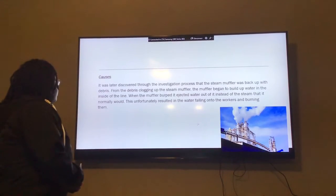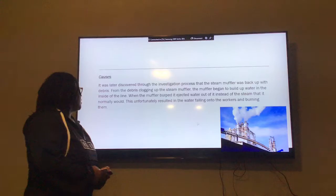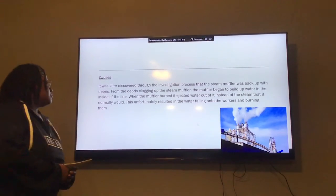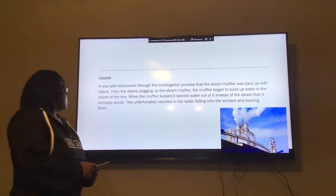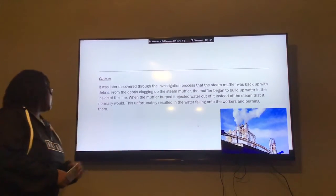Causes: It was later discovered through the investigation that the Stained Muffler was backed up with grease. From the grease clogging up the Stained Muffler, the muffler began to build up water in the lines. When the muffler burst, it ejected water from the steam lines, which unfortunately resulted in the water falling on the workers.